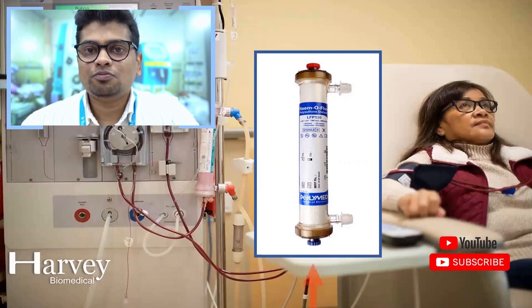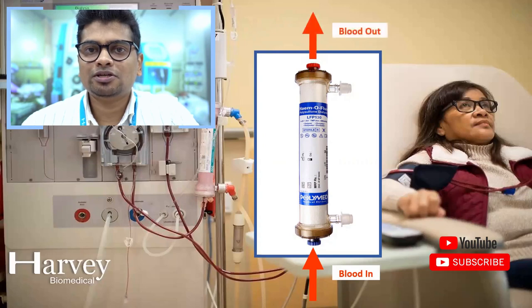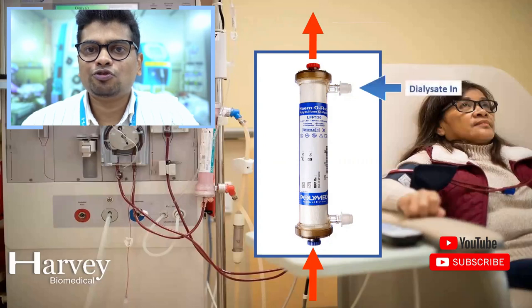The blood flows to the inner compartment of the dialyser from the patient, and after filtration, the blood comes out from the inner compartment. At the same time, the dialysis machine produces a fluid known as dialysate. Dialysate is a fluid produced by the dialysis machine and is a composition of acid, bicarb, and RO water.